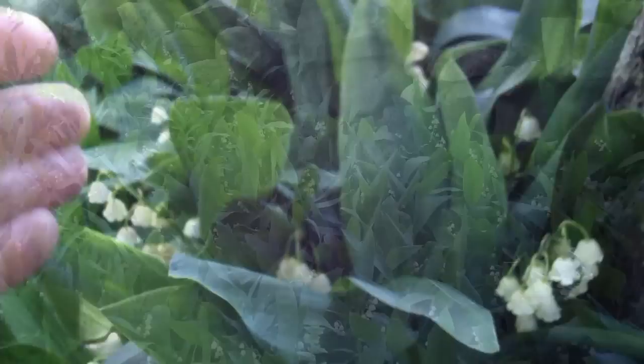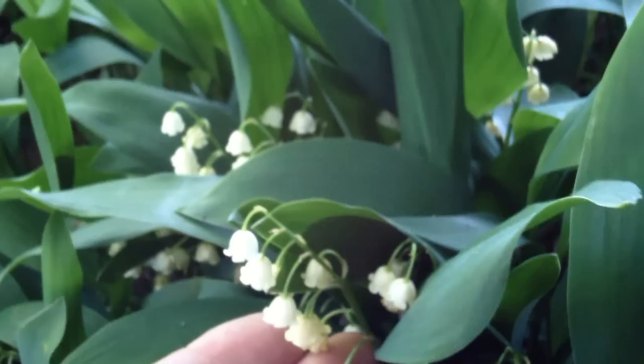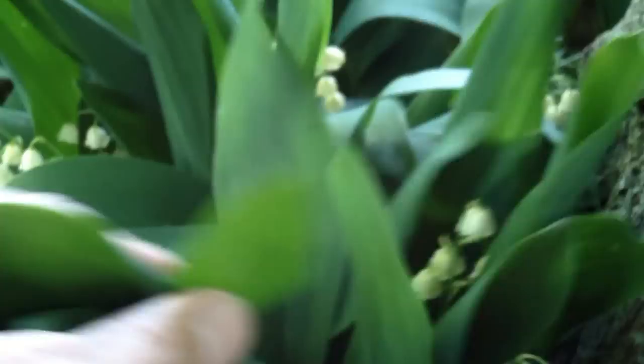Here's a close-up of the flowers on Lily of the Valley, and you can see how they weep — they look very similar to your Andromeda or your Pieris japonica flowers. It's got this nice deep green foliage, and it definitely has a nice bluish tinge at this time of the year.